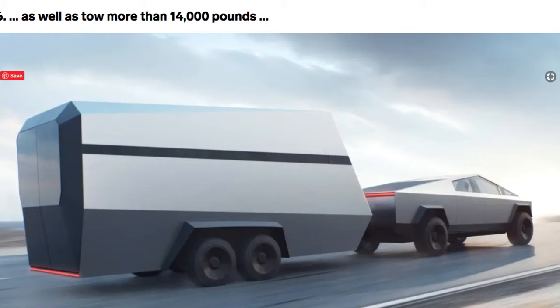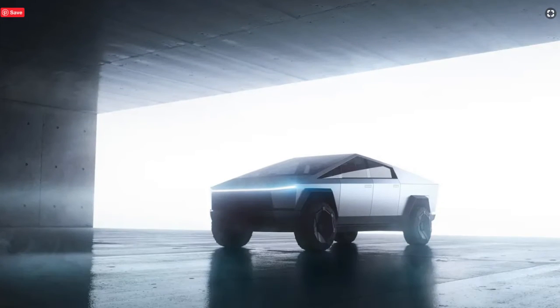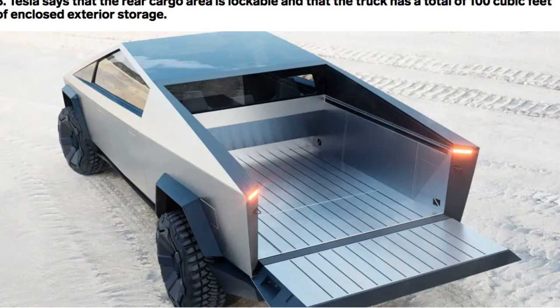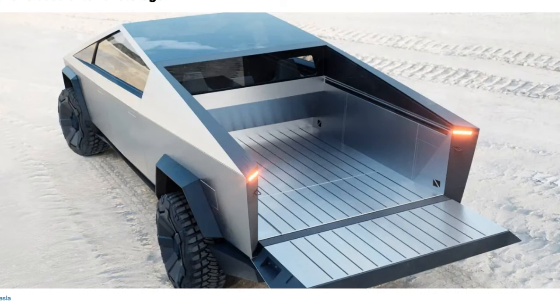Number seven, the Cybertruck can carry a payload of up to 3,500 pounds. Tesla says that the rear cargo area is lockable and that the truck has a total of 100 cubic feet of enclosed exterior storage. Tons of room for storage as you can see there.